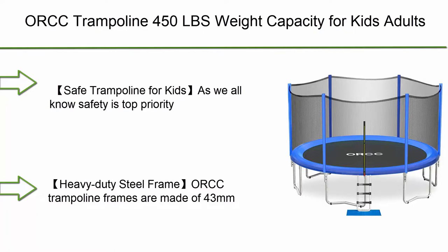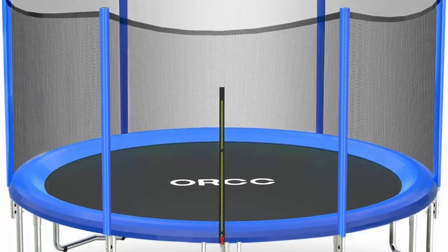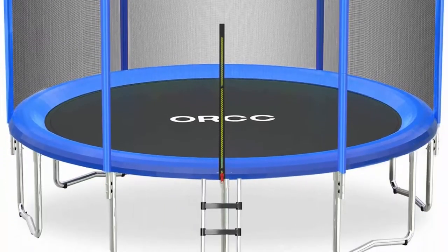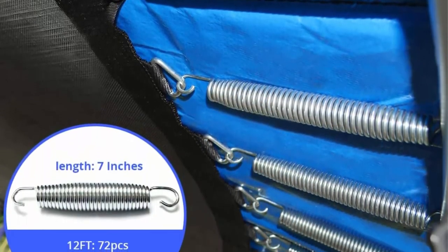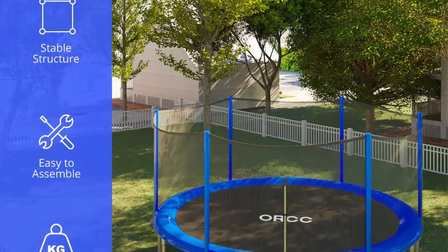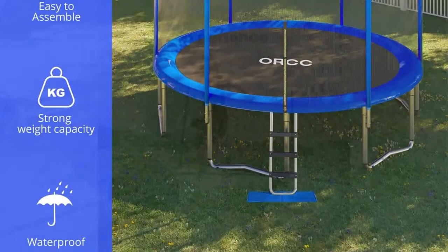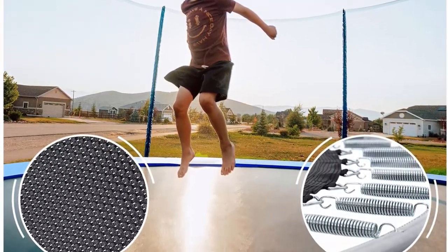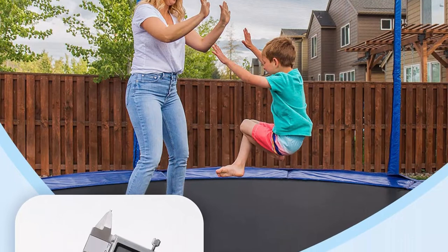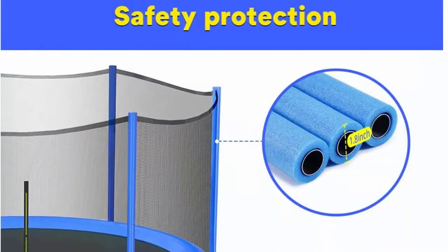Number 5: ORCC trampoline — 450 lbs weight capacity for kids and adults — 16, 15, 14, 12, 10, 8 ft outdoor trampoline. Safe backyard trampoline with enclosure net, ladder, and rain cover, including all accessories. Safety is top priority. ORCC outdoor trampolines have a 6 ft high enclosure netting made of high quality polyethylene material for increased durability and UV protection. Enclosure poles are padded with 10mm foam to protect kids from banging against a steel pole.